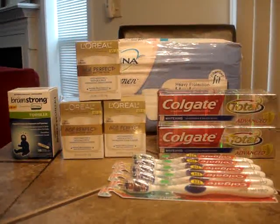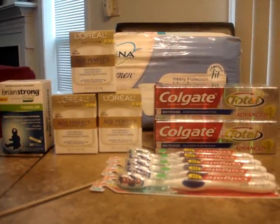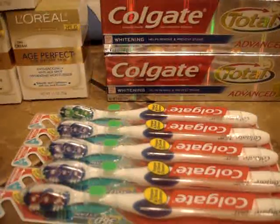The Colgate toothpaste is $3.50 each. I had a $1 manufacturer coupon and a 50-cent diabetes booklet coupon for each one, so I ended up paying $8 for all four and got back $14 in Plus Up rewards.